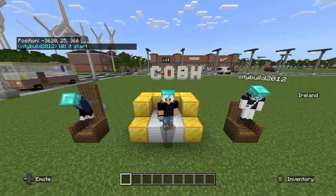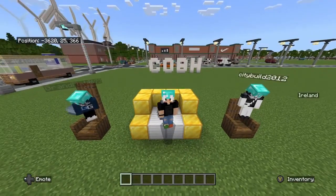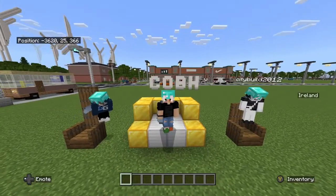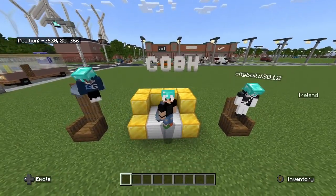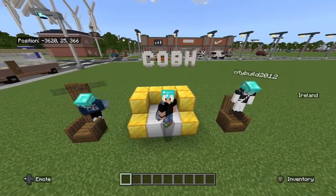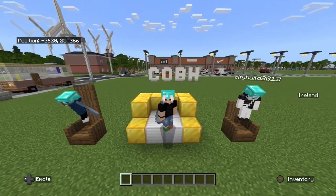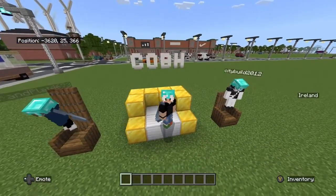Yo, what's up guys, welcome back to another mini tour on ARN 2.0. Today I'm joined by Grandpla and CityBuild2012 for this one. We're doing a mini tour in one of my towns called Cove, just behind me there, and we're gonna be sharing quite a bit of stuff that I've been building in this area in the last few streams.